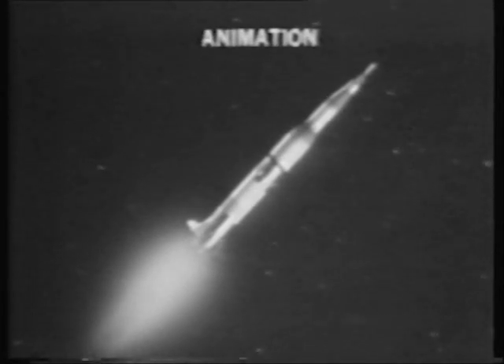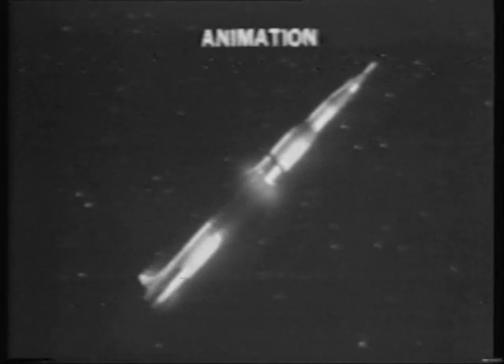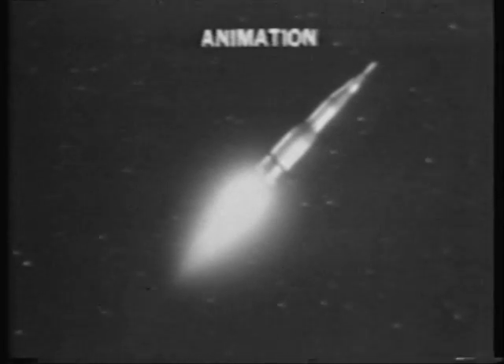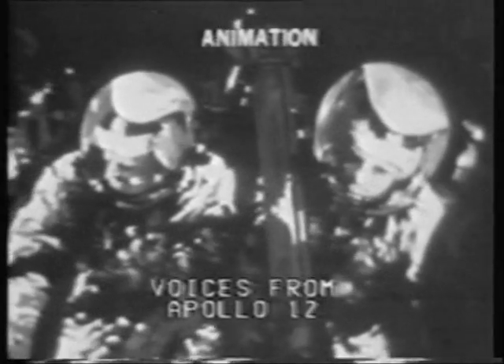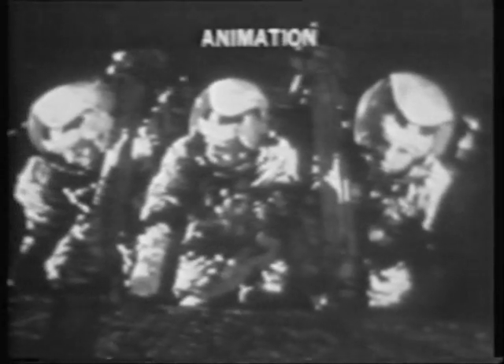Inboard engine out on schedule. They are having some problem aboard the spacecraft. Conrad reported: I don't know what happened, gang, but a lot of things dropped out here. They were having trouble with their platform and also their fuel cells. The flight director and support crews in Houston are passing up instructions for alternate approaches. Good staging and good thrust on the second stage. He said he's not sure they didn't get hit by lightning.